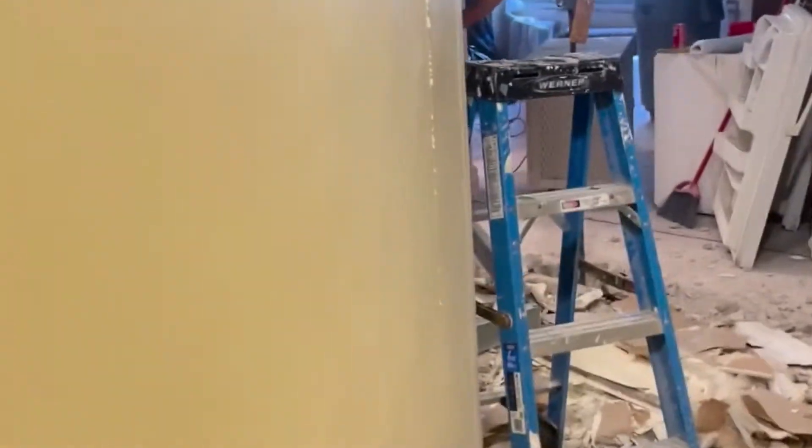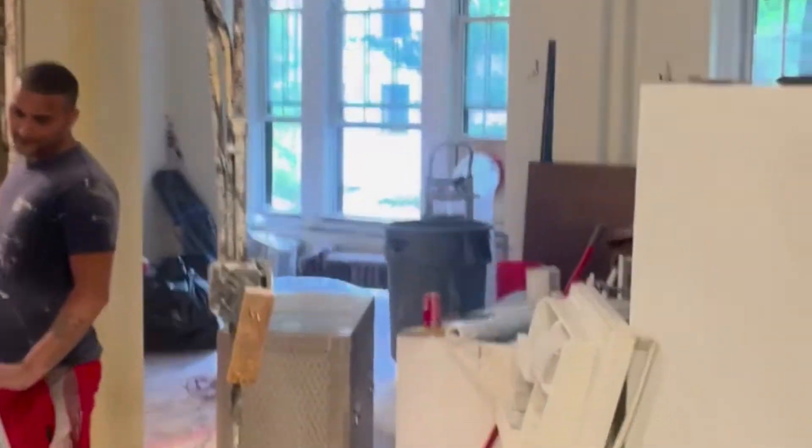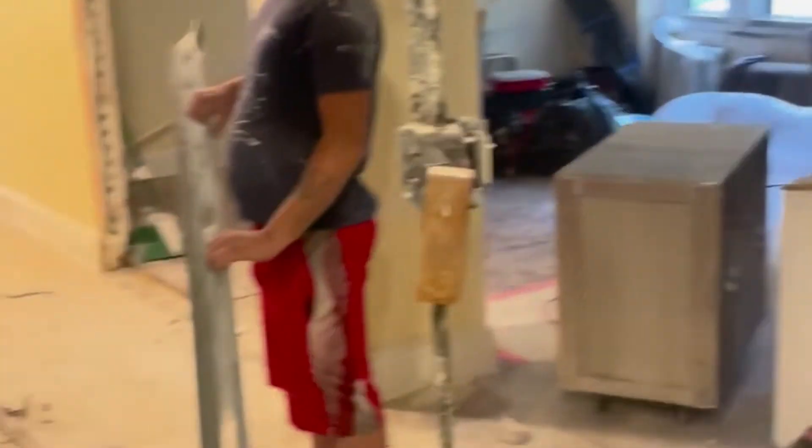Okay, here we are with the real demo. Don't fall down. Oh my god, look at this mess. This is wild.